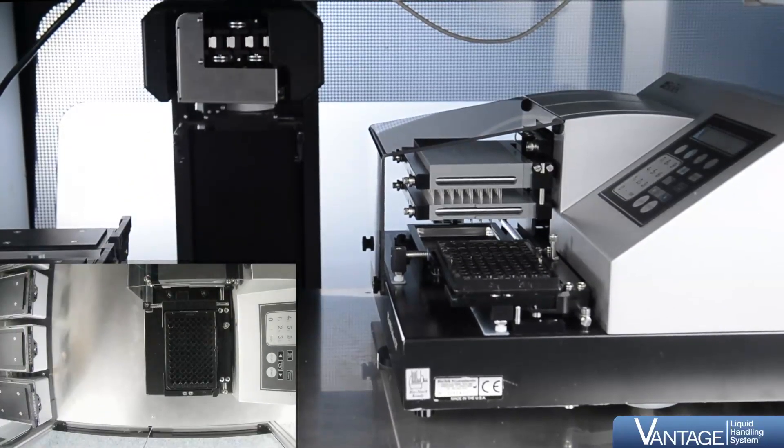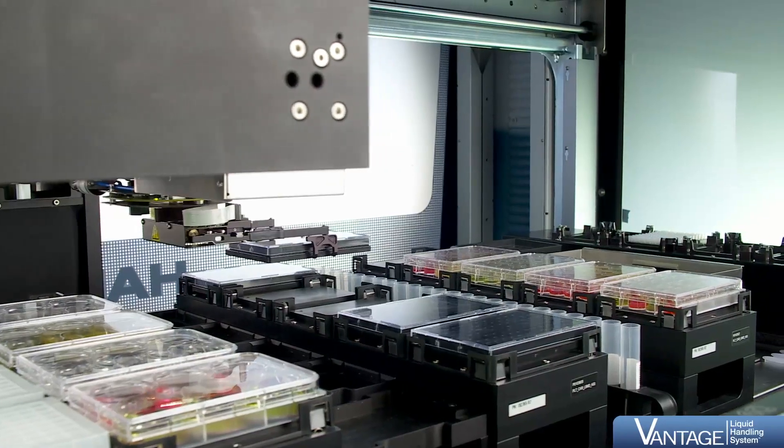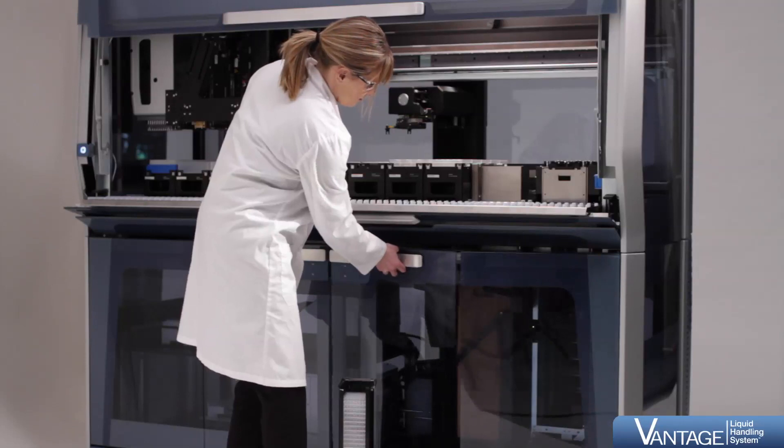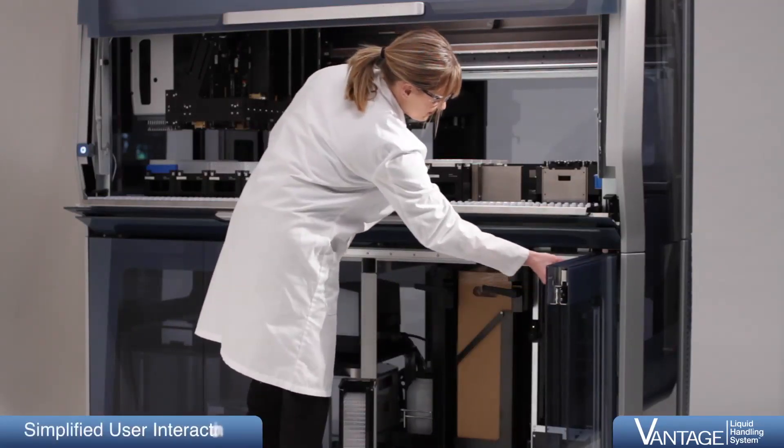Once completed, the labware is moved to the next destination. In addition to third-party devices, the logistics cabinet can accommodate entry exits which serve as shuttles for plates,